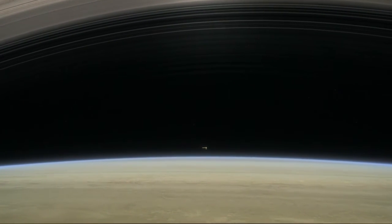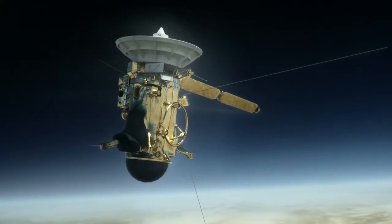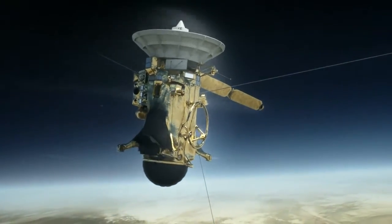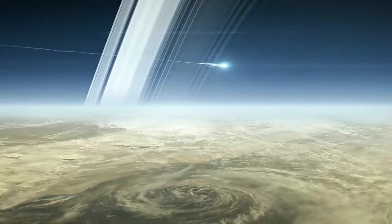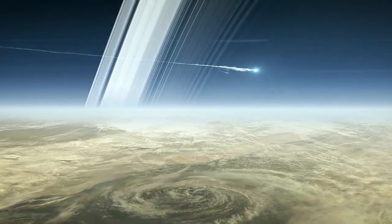Cassini ended its mission on Sept. 15 with an intentional plunge into Saturn's atmosphere. But analysis continues of the massive volume of data the spacecraft sent during its long life.